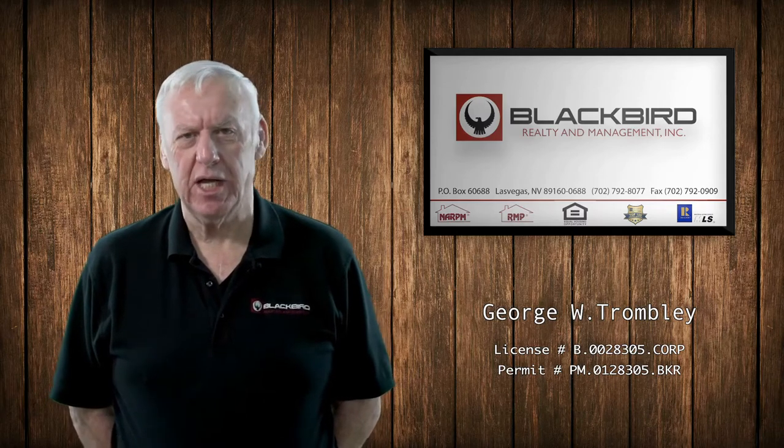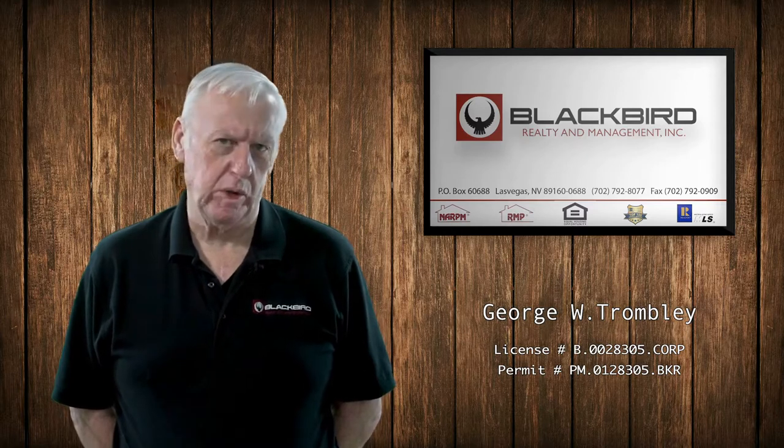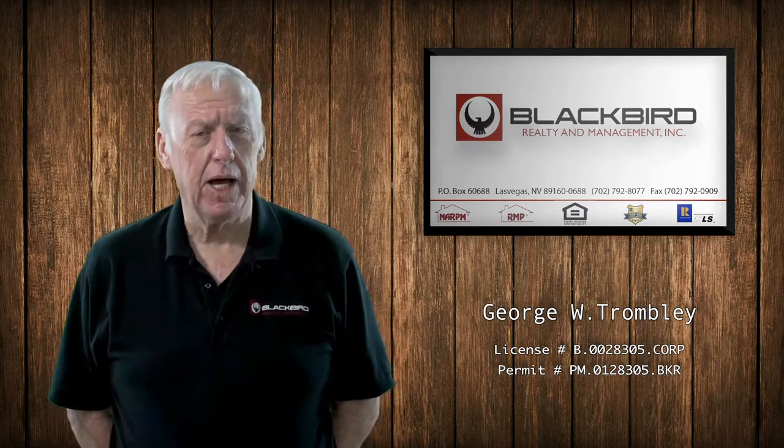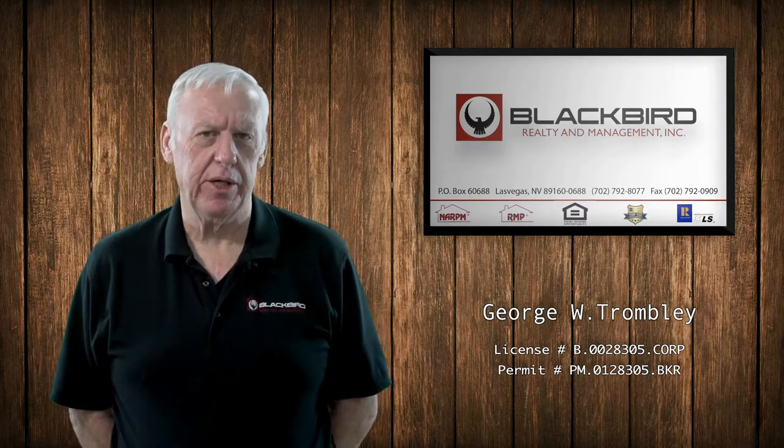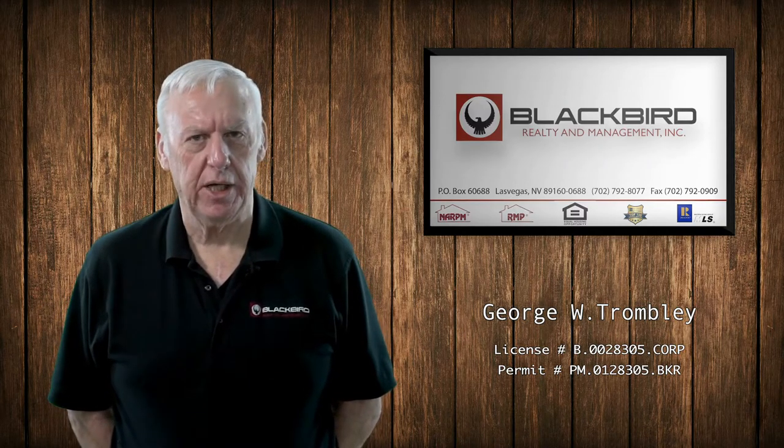Renting a home from a property manager has a lot of advantages, from the online application to being able to submit work requests online. Paying rent online is also an option available with an online property manager. Check out the photos of this property and make it yours today.